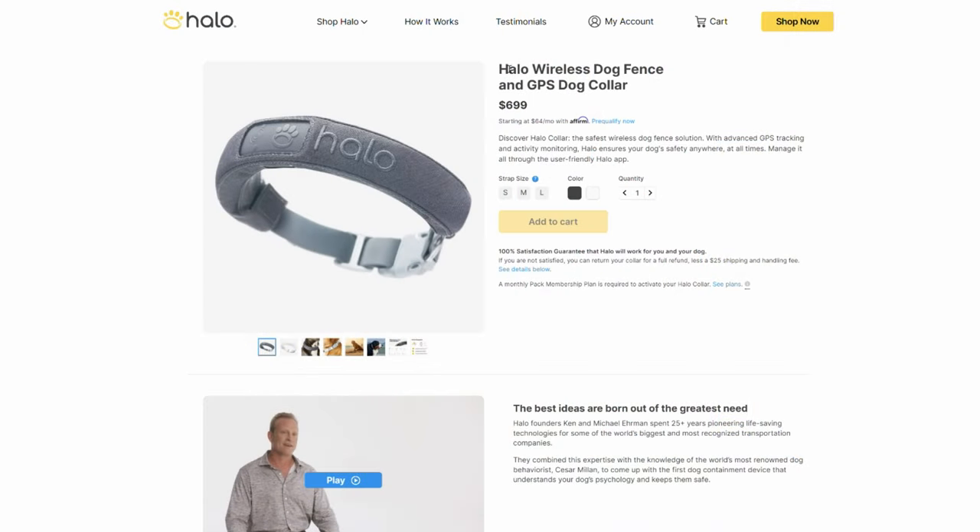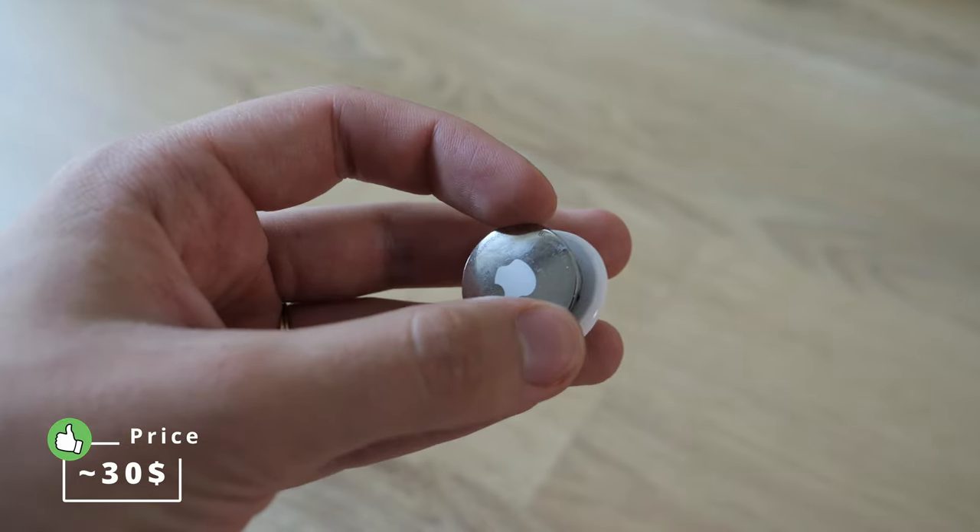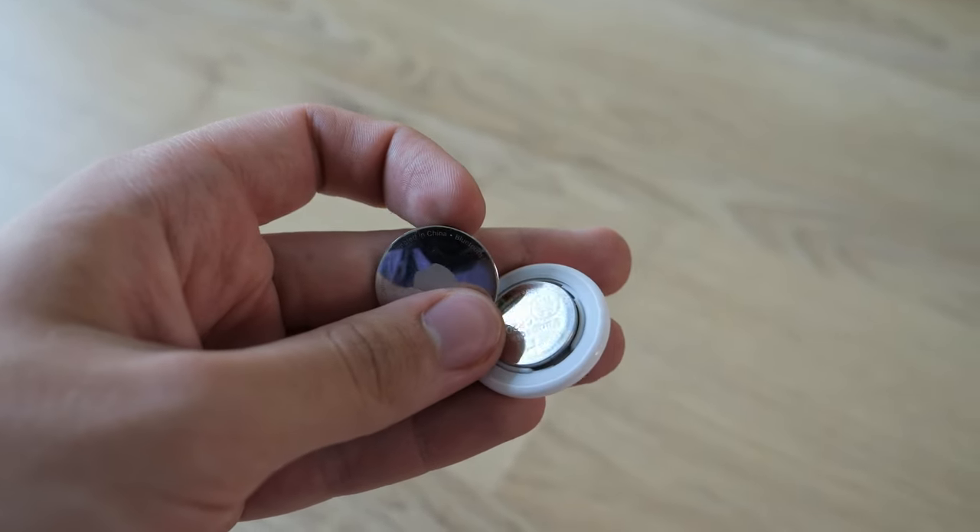Compared to other dog GPS trackers, the Apple AirTag is surprisingly affordable. Normal dog GPS trackers can cost anywhere between 50 to 1000 bucks, plus they normally have a monthly subscription. The Apple AirTag however only costs around 25 to 40 bucks and the only recurring payment is changing the coin battery once a year.